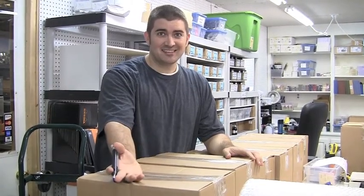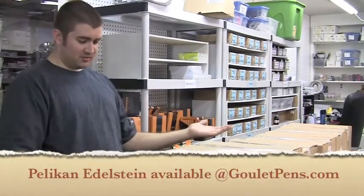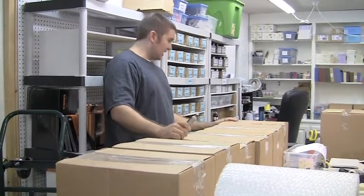I know Rachel's excited — she's filming. So let's see here. What do you want to see first? I've got ruby, mandarin, topaz, jade, aventurine, and sapphire.